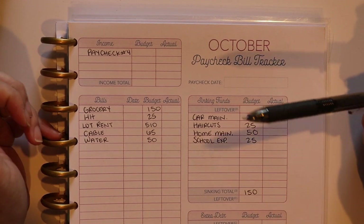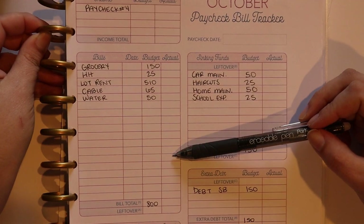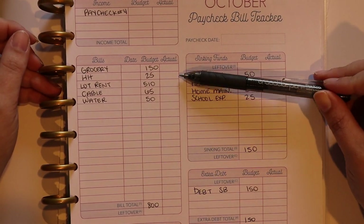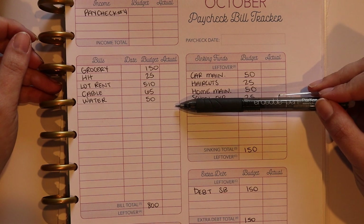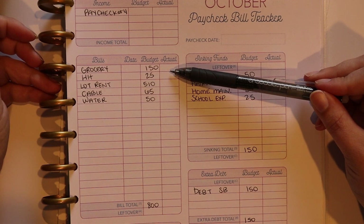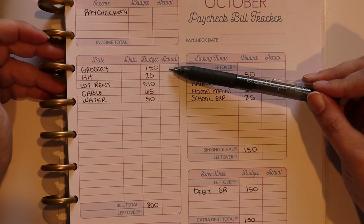Under this bills category I have all of the expenses that I'm going to pay with my checking account. These are things like bills that are due for the week, but also things like groceries, which I use a credit card or debit card for.